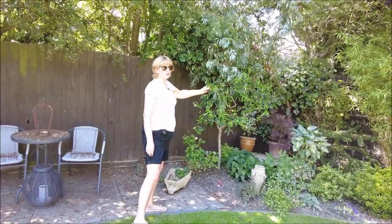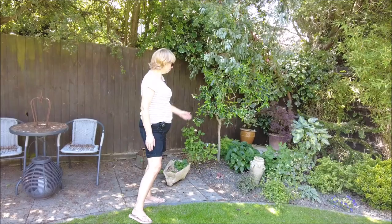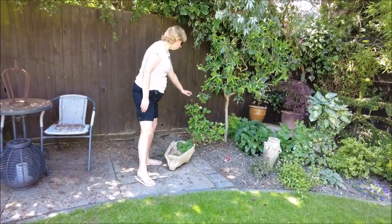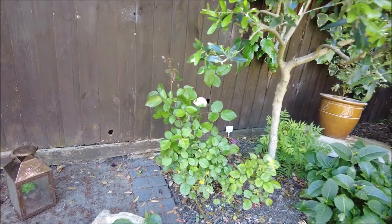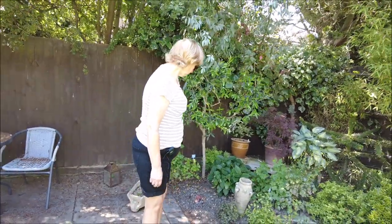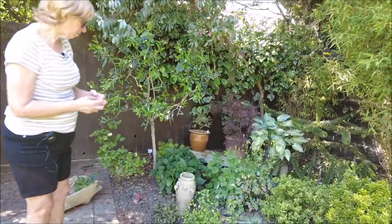The olive tree is doing well. I was really cruel to it — I really hacked it, but it's just coming back better and better than ever. And I think I've got my first buds on the roses. None of the other roses have got them yet, so I'm chuffed with that. The hydrangeas are now beginning to get their buds as well, which is lovely.